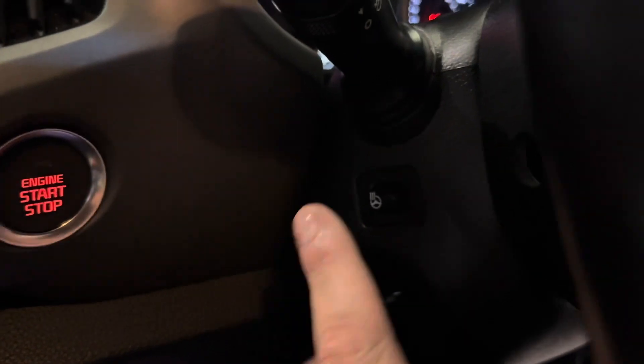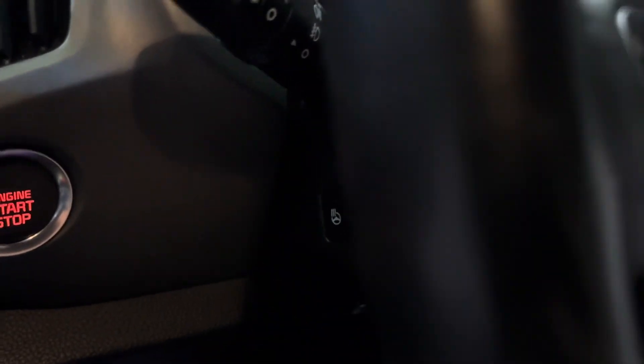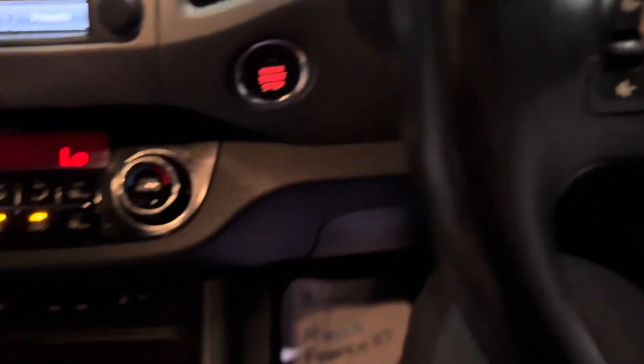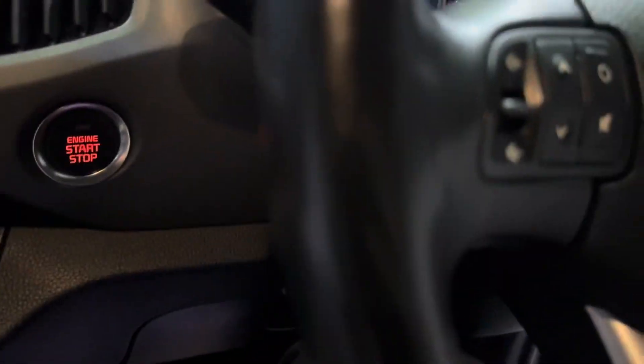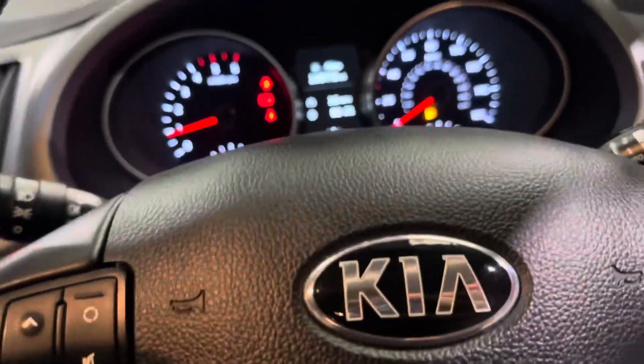Just around the side here we have a heated steering wheel, accompanied with heated seats in the front of this one, which are just down here with two different heat settings — perfect for those cold winter mornings.